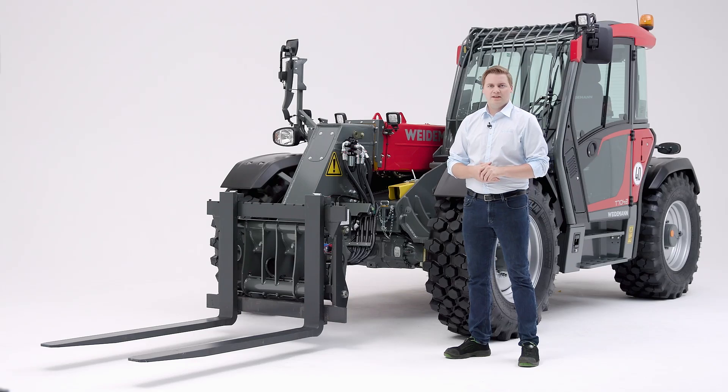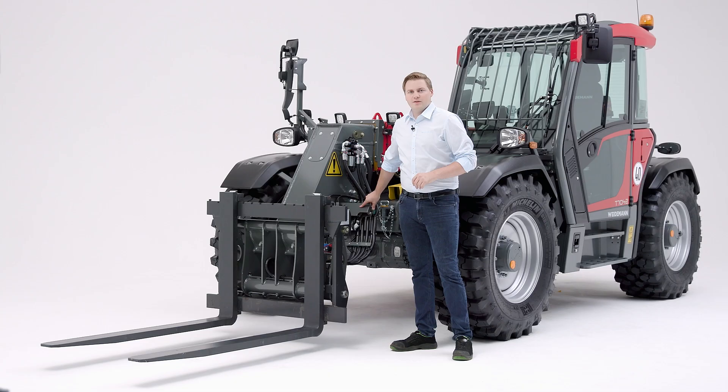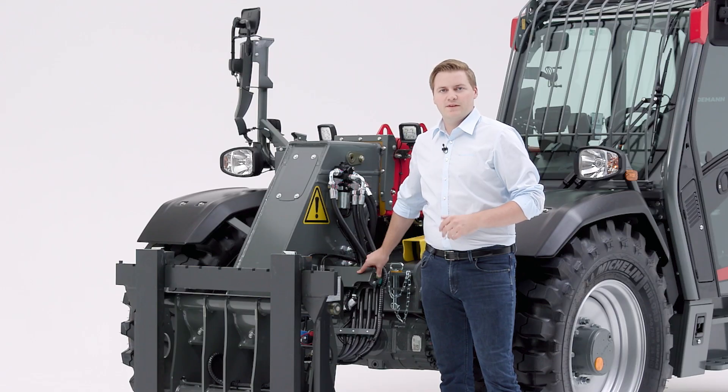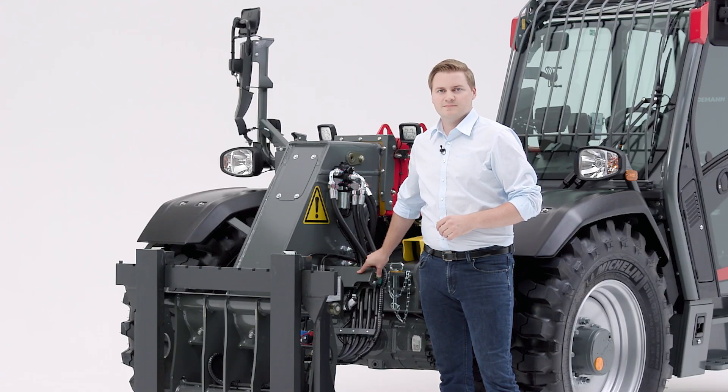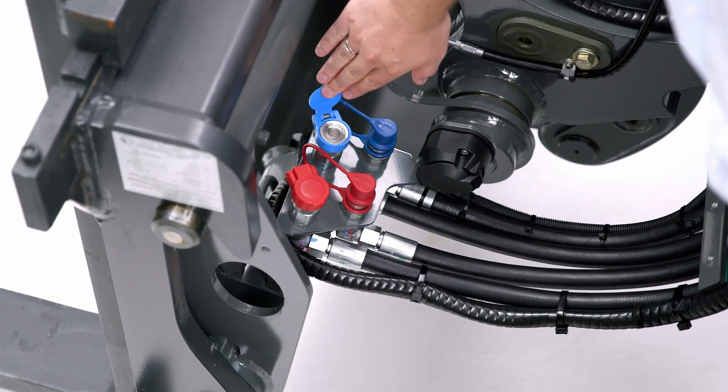Convenient changing of hydraulic attachments is also a highlight. With the pressure relief directly on the front of the telescopic arm, this is possible even when the engine is running. The flat-face hydraulic coupling makes the changeover even easier.